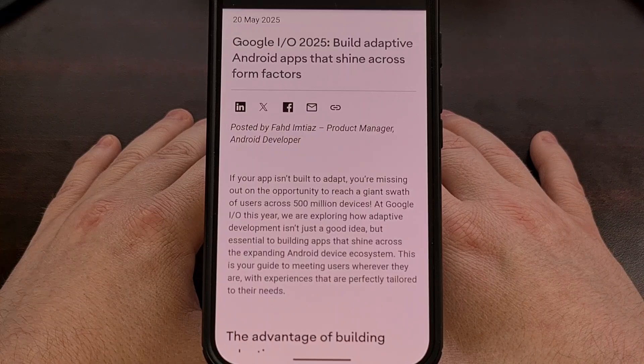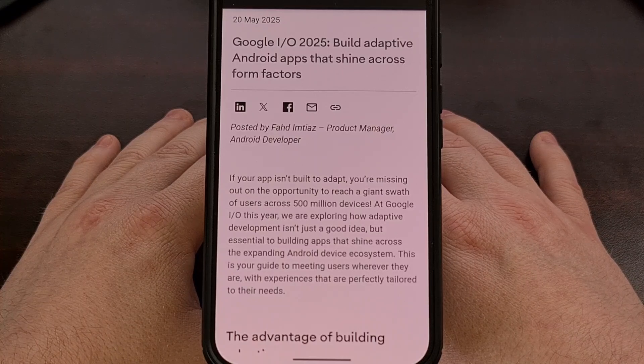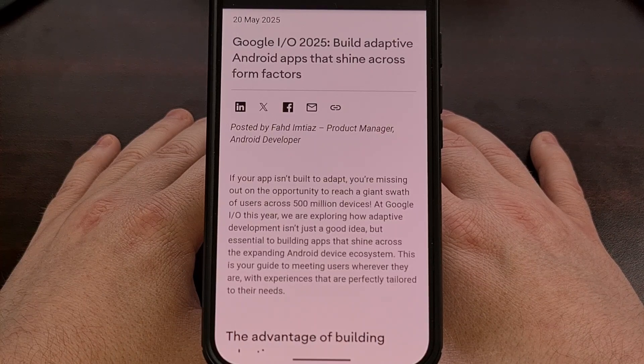Google I/O 2025 is this week, and we've been hearing a lot of great changes coming to Android this year. Desktop mode seems to be a big focus of the release, and anyone who has gotten familiar with Samsung DeX is likely to feel right at home.